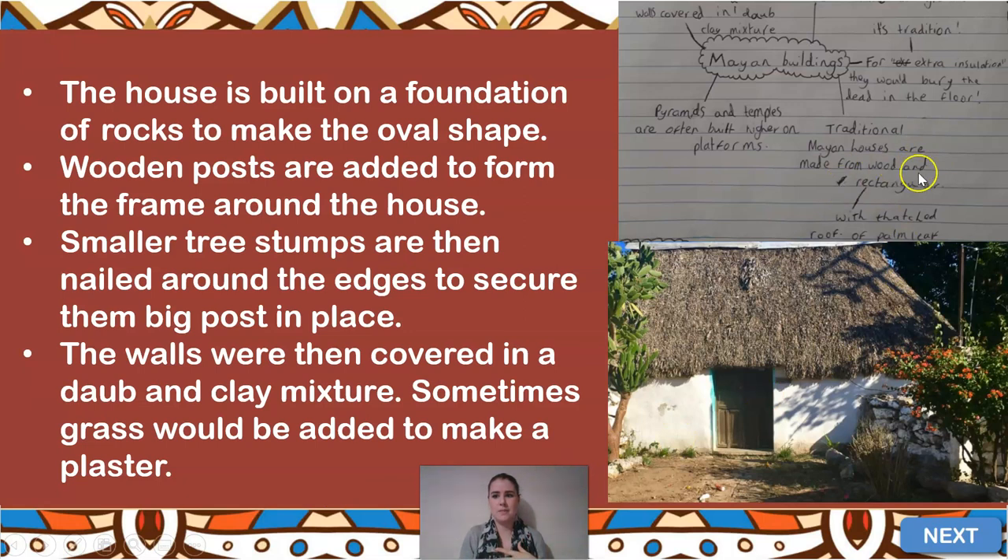Ria also noted that traditional Mayan houses can be rectangular and have thatched roofs to prevent leaks. Pyramids and temples are built on higher platforms, while common houses are built on flat land down on the soil. Interestingly — and this is going to give me nightmares — for extra insulation, rather than the spray insulation we know today that traps heat in the walls, the Mayans would actually bury the dead in the floor. Apparently that's something they used to do.